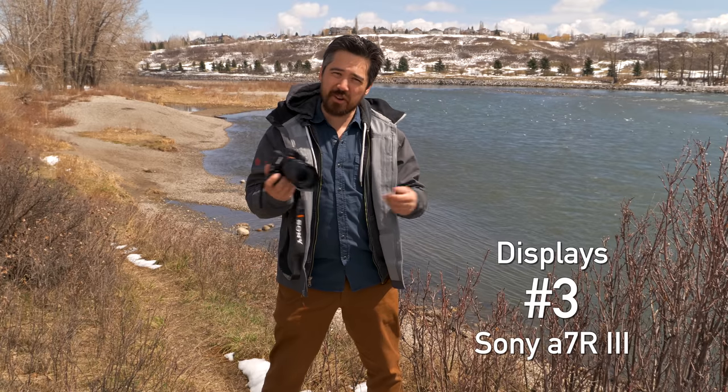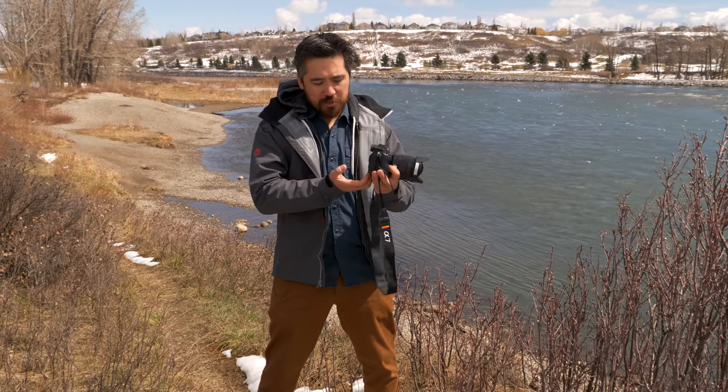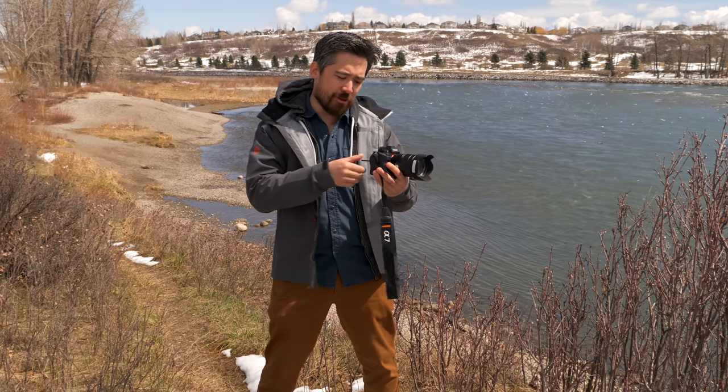In third place for viewfinder and displays, it's going to be the Sony A7R III again — it's really starting to show its age. It's the oldest of the three cameras. Although you do have a 3.69 million dot EVF, the magnification is the lowest of the bunch, and the screen on the back only rotates in two directions. It's nothing to write home about — not super bright, not high res.